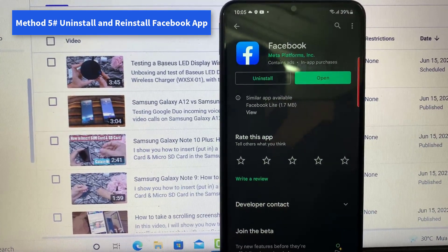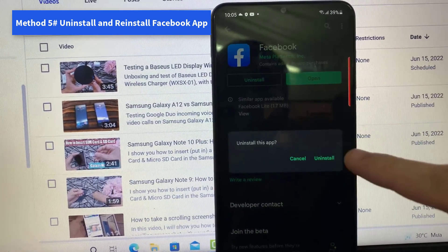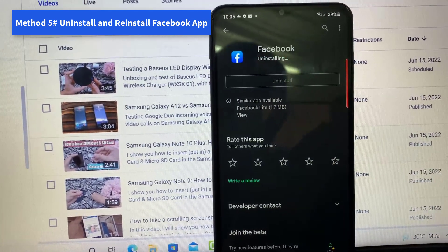Fix 5: Uninstall and reinstall the Facebook app. Unfortunately, if nothing else is working, the last resort is to reinstall the app. Thanks for watching this video.